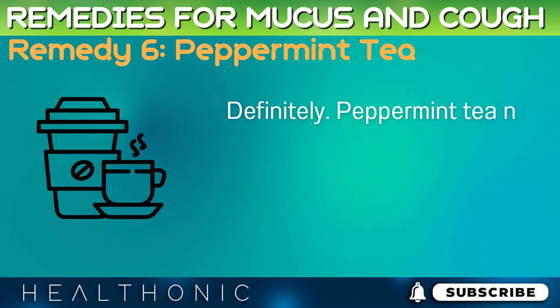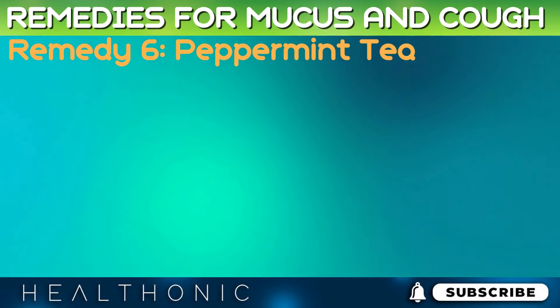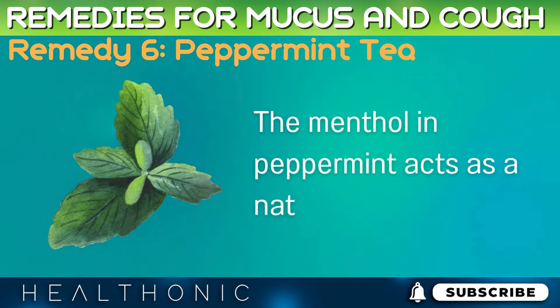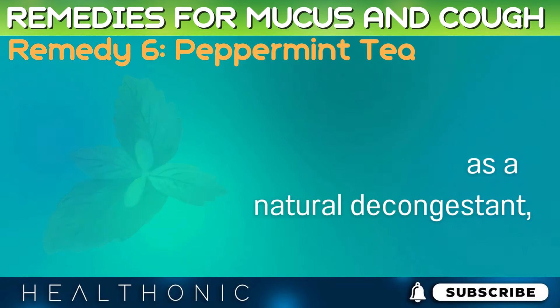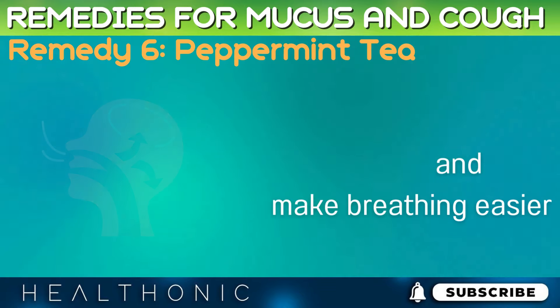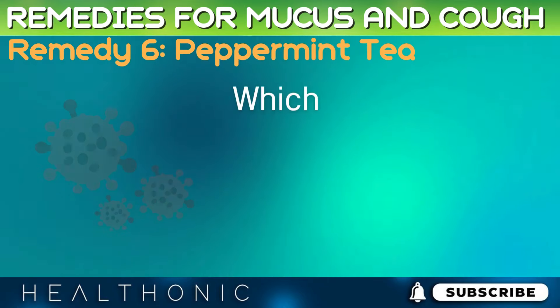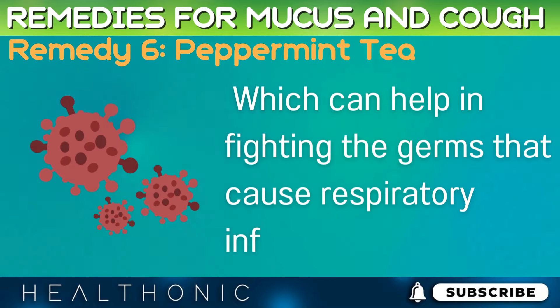Peppermint tea not only refreshes your breath, but also helps in clearing mucus and soothing coughs. The menthol in peppermint acts as a natural decongestant, helping to break down mucus and make breathing easier. It also has mild antibacterial properties, which can help in fighting the germs that cause respiratory infections.